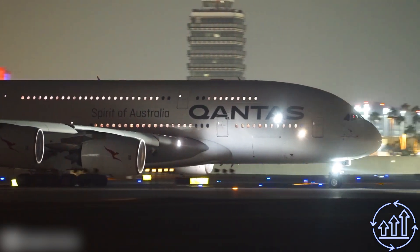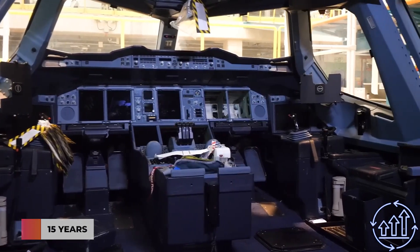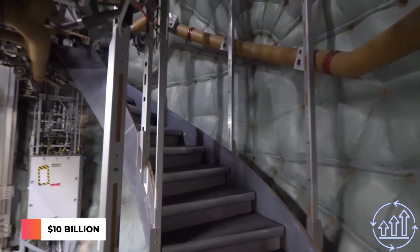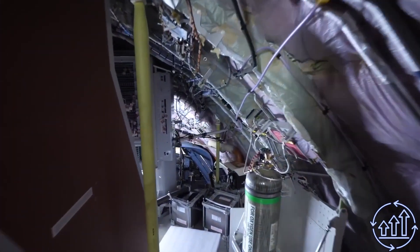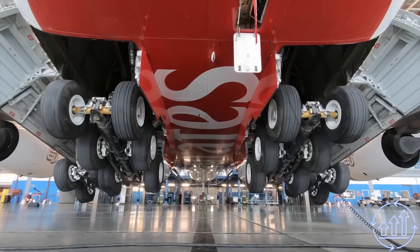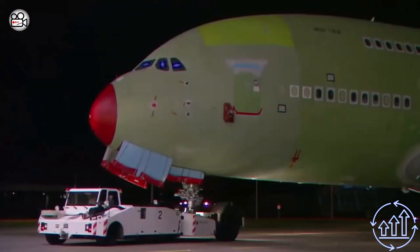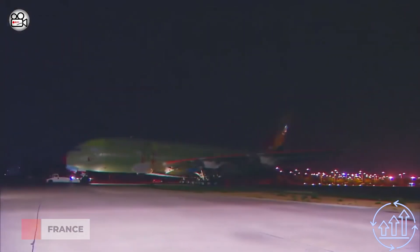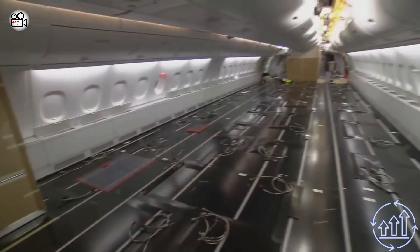The Airbus A380 was a massive undertaking in terms of time and cost — it took 15 years and a whopping 25 billion dollars to develop, far exceeding the original estimated cost of 10 billion. The project began in 1988 and was officially announced in 1990, but encountered numerous challenges along the way, particularly with the electrical wiring, resulting in Airbus requesting financial assistance from European countries such as France.